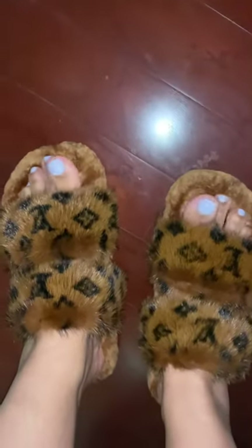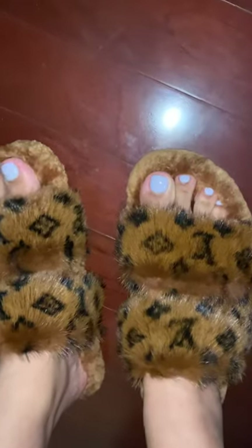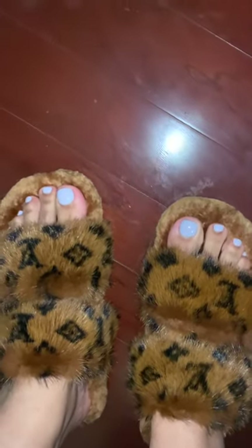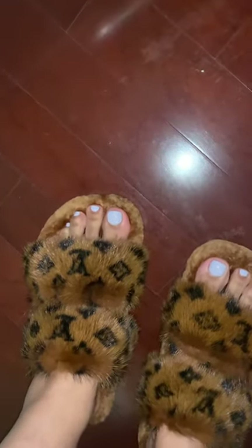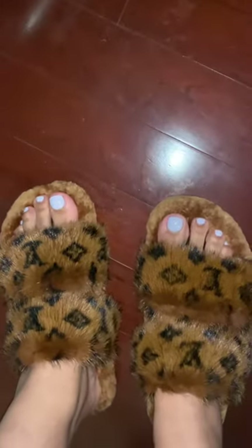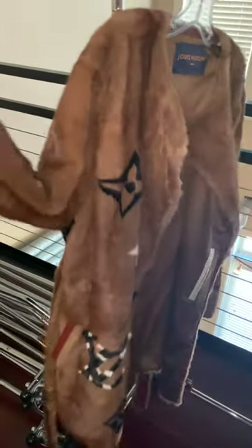I also have my beautiful little Louis Vuitton slippers on — I just got my toes done, so I am super excited and super girly right now. I just want to thank you for tuning in. I hope some of this is cheering you up during COVID — fashion makes me feel better. I'll see you soon, thank you, bye!